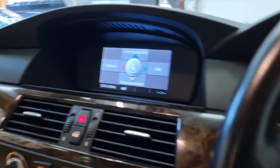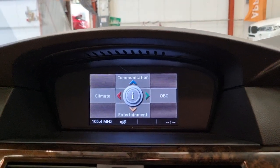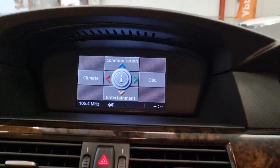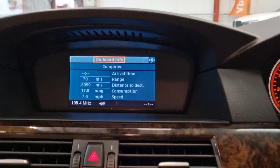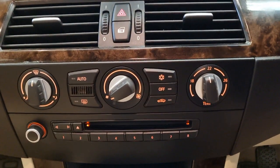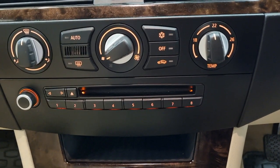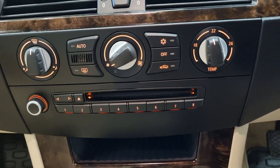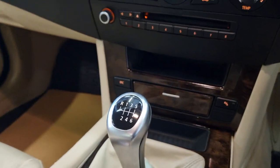Moving inside, we've got the big display screen where you can access all your entertainment, climate control, and onboard computer settings. You've also got the CD player with AM/FM radio, climate control and air conditioning, and it is of course a six-speed manual.